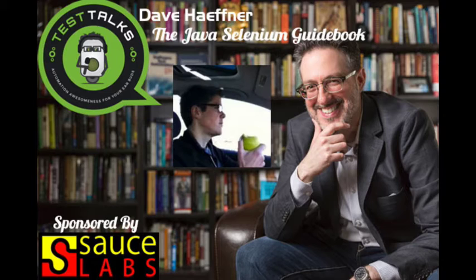Test Talks is sponsored by the fantastic folks at Sauce Labs, the cloud-based automated testing platform that eliminates the need to maintain your own Selenium grid and test infrastructure. Try it for free today — visit testtalks.com and click on the sign-up-now link under the homepage sponsor section.